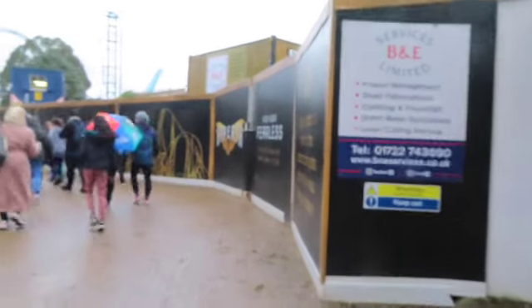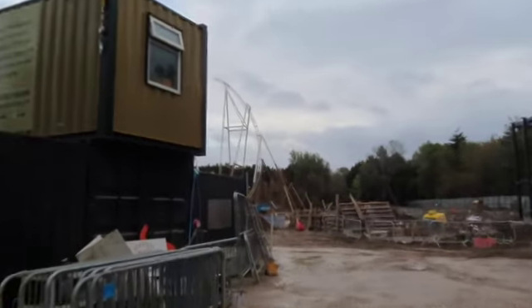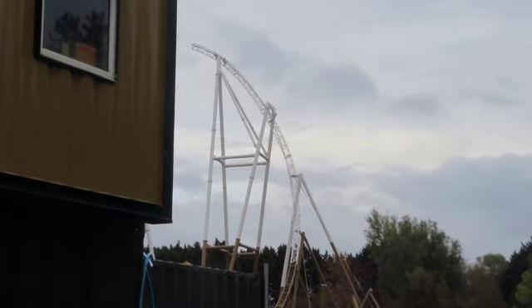Hello everyone, welcome back to the channel and to a new vlog. You're joining me today at the Hyperia construction site, as the white track and white support have now got into place. The gold is a lot lower than I thought, but I guess the white definitely does go into the skyline better — it's so cool.